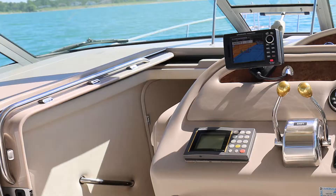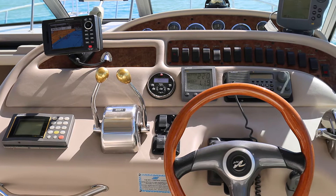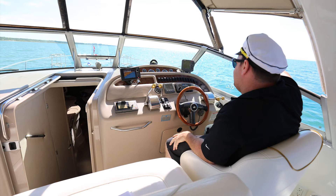Every captain's favorite place is the helm. The 310 provides a helm that any captain would be proud of, with a wood grain trim throughout the dash, an adjustable bucket style captain's chair and a two-person companion seat. The 310 makes for a luxury boating experience.